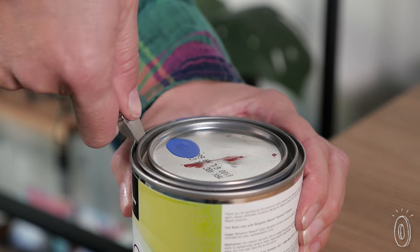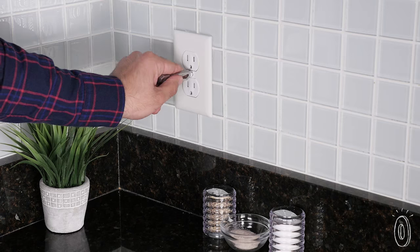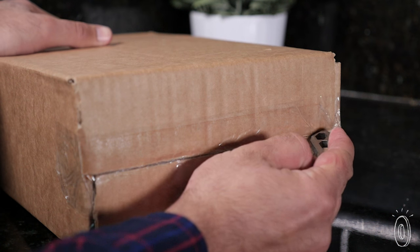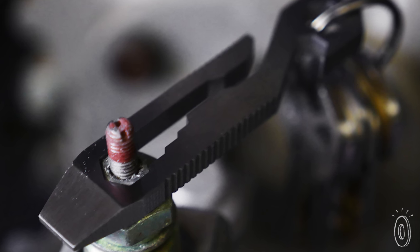They managed to equip this little guy with purpose in each jagged corner. You can pop open bottles, fix in flathead screws, score material, pry things open, and drive in up to four different sized hex screws and bolts.